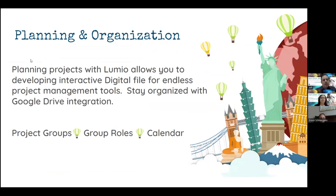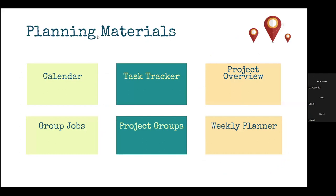The first topic we're going to look at is planning and organization. Planning the project is really, in most cases, going to be more up to the teacher. This is really a teacher-focused area where Lumio gives you the opportunity to do a lot of your pre-planning for your project-based learning activities. It allows you to develop interactive digital files for endless project management tools and stay organized with Google Drive integration. Some of the things you could do to help organize and plan include creating groups, divvying out group roles, and building calendars and timelines for your students. Some other planning materials we're going to look at: a calendar, task tracker, project overview, group jobs, project groups, and weekly planner.